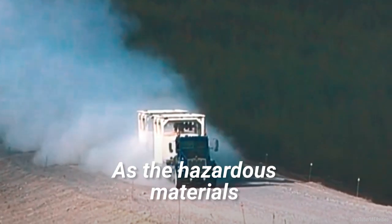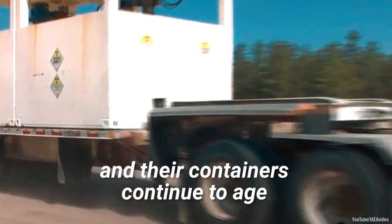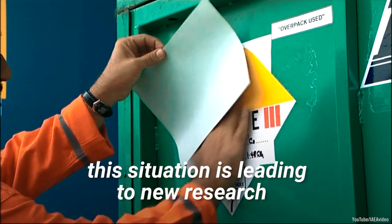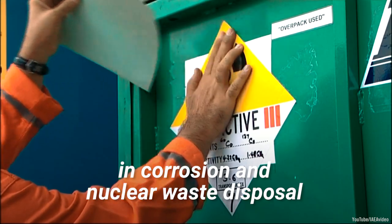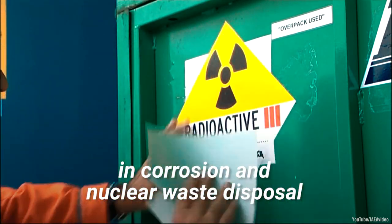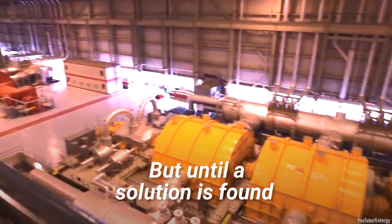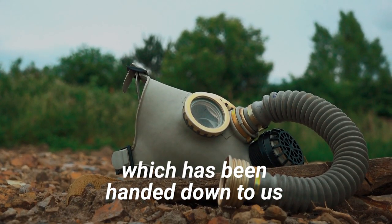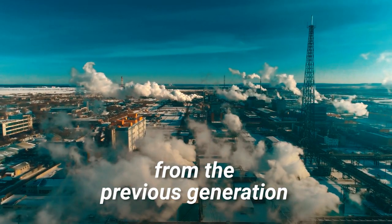As the hazardous materials and their containers continue to age, this situation is leading to new research in corrosion and nuclear waste disposal. But until a solution is found, the problem of nuclear waste disposal, which has been handed down to us from the previous generation, is likely to be passed along to the next.